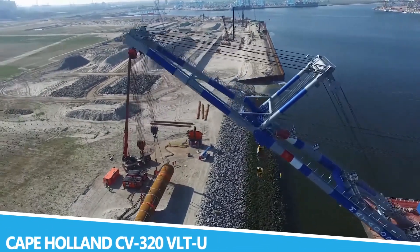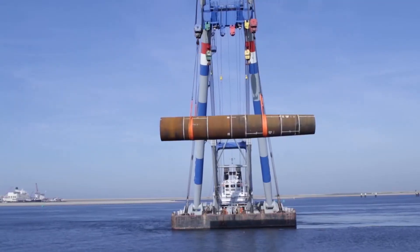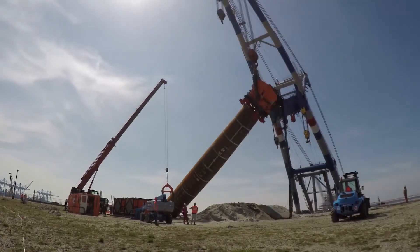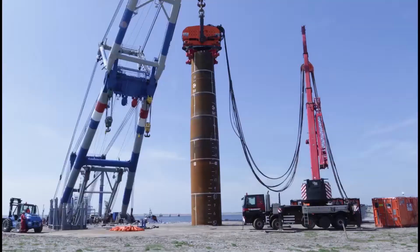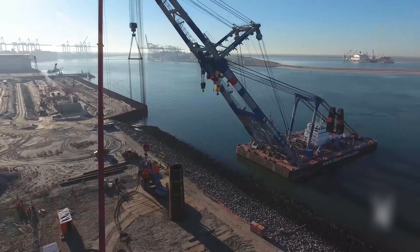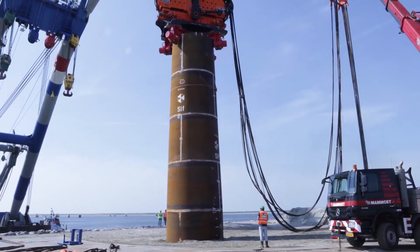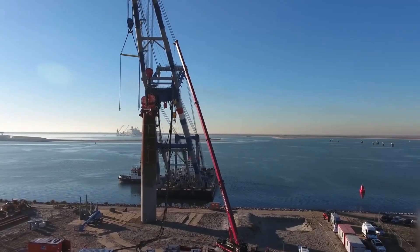The Cape Holland CV-320 VLTU is a powerful machine designed for heavy-duty land reclamation and construction projects. Known for its robust performance and durability, this machine is engineered to handle the toughest conditions, from marshy wetlands to rugged terrain. Its primary function is to perform land reclamation by moving large quantities of material and performing excavation tasks. One of the key features of the CV-320 VLTU is its advanced hydraulic system, which provides exceptional force and precision, allowing the machine to handle a wide range of materials and perform complex tasks with ease.